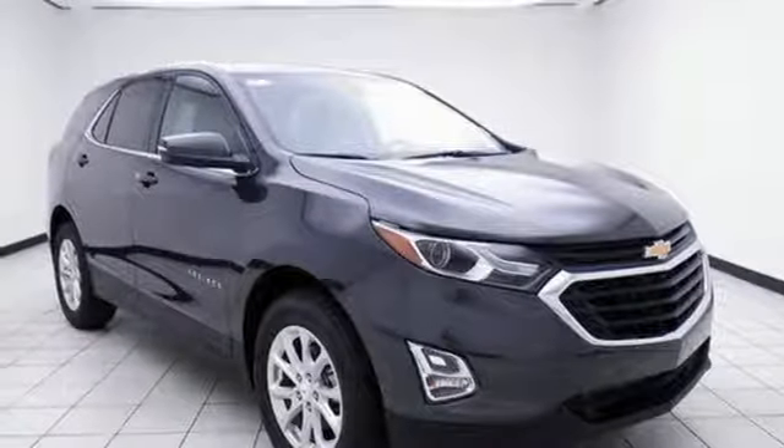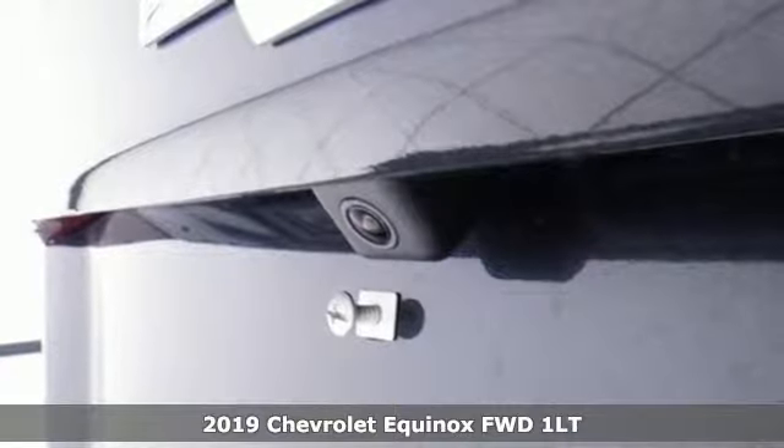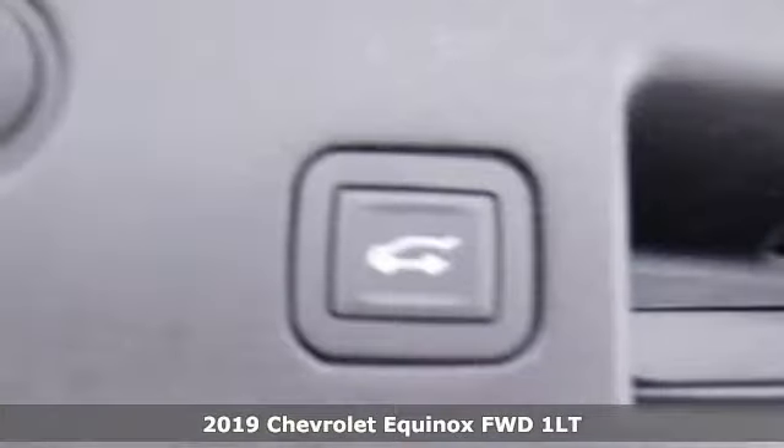It's a new 2019 Chevrolet Equinox. There's more than a century of ingenuity and significance in every Chevy, and it comes with all the amenities you need.